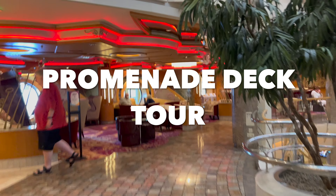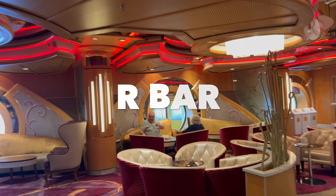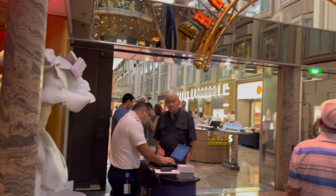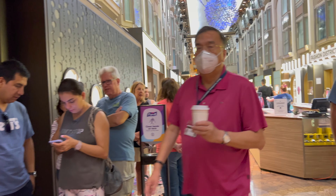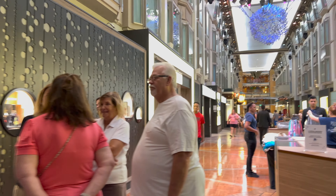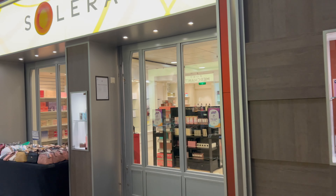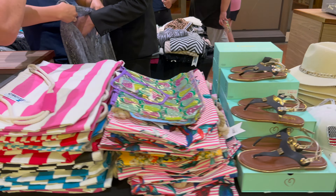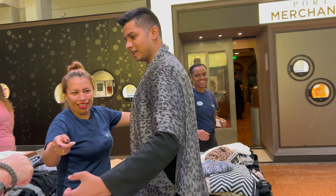Now let's show you the promenade when it's not so busy. Here's one of the bars on the promenade — fully stocked bar. You've got the Royal Promenade sign, the Voom desk right here in case you need any help — unfortunately there's a long line this morning. Guest services is right over there, and then you've got your stores. There's a Solera store, shopping in the middle with bags, flip flops, and hats. A crew member is modeling right here. And here's the Port Merchant shop.